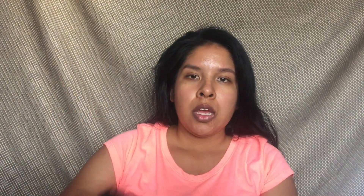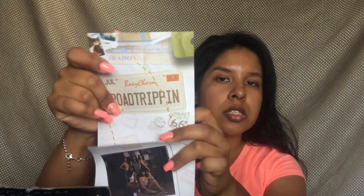This is the box and the pamphlet that it came with. On the back they give you like 20% off with certain products if you decide to purchase online. They have the Boxycharm road tripping theme, and right here it shows you everything that you got and how much it's worth.